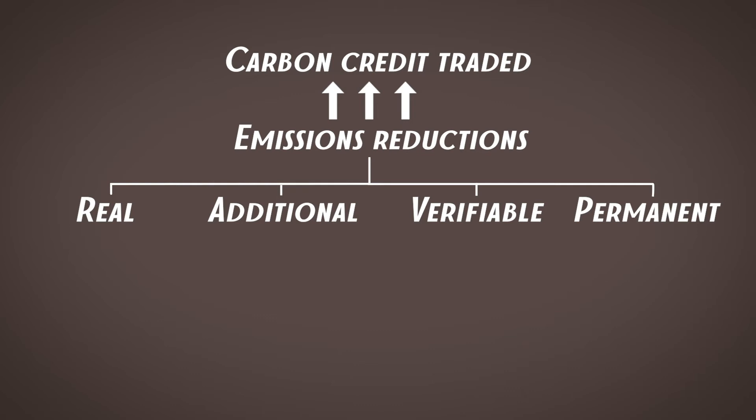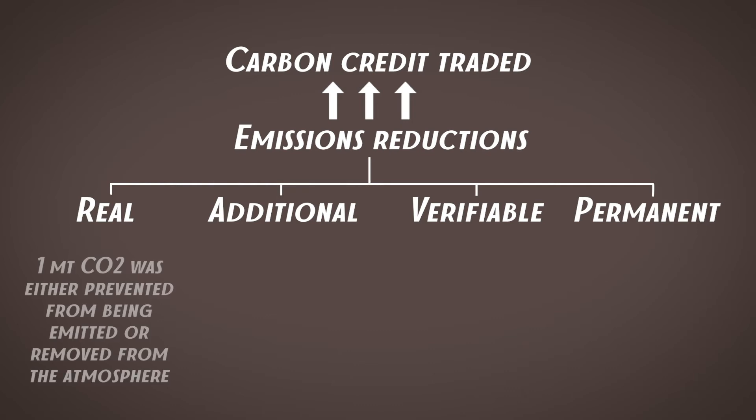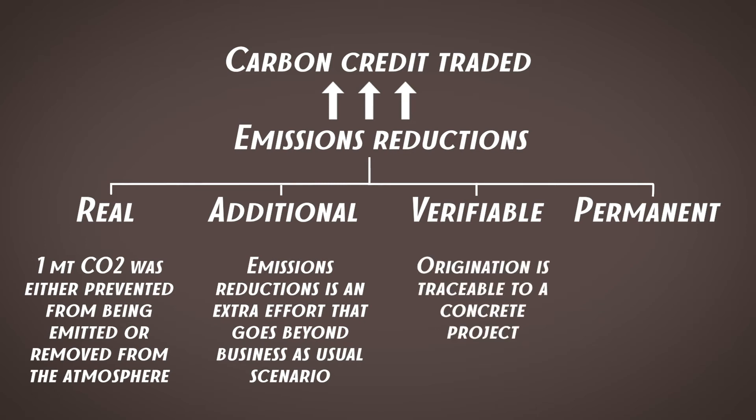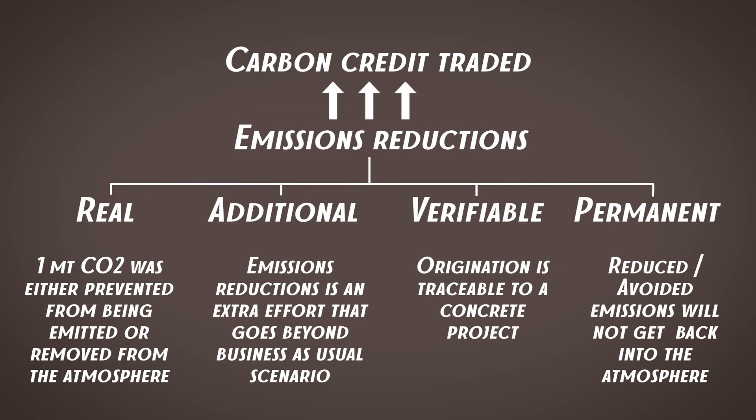"Real" means that if a carbon credit was issued, then somewhere in the world one metric ton of CO2 equivalent was either prevented from being emitted or removed from the atmosphere. "Additional" means that without this mechanism — for example, without CDM — this removal would not have happened; it is extra effort above business as usual. "Verifiable" means you can track this removal back to a concrete activity and project and check how it was done and by whom. "Permanent" means that this one metric ton of CO2 equivalent will not return to the atmosphere.